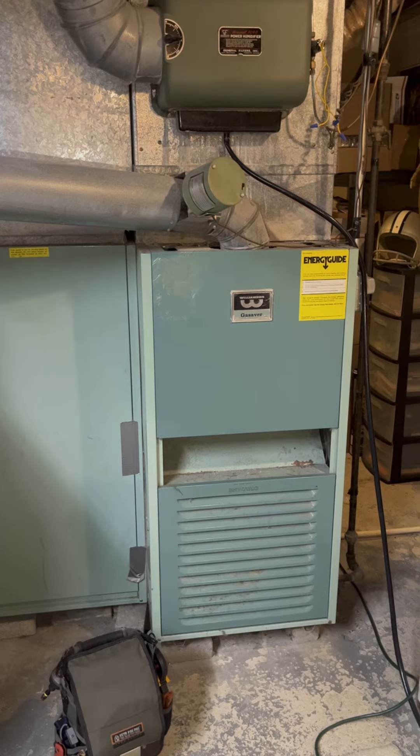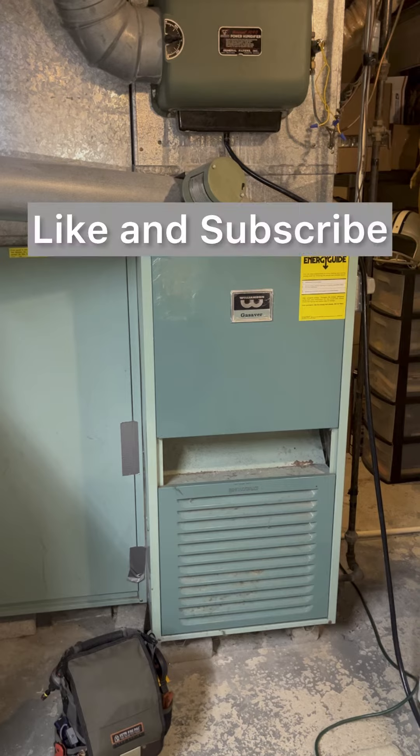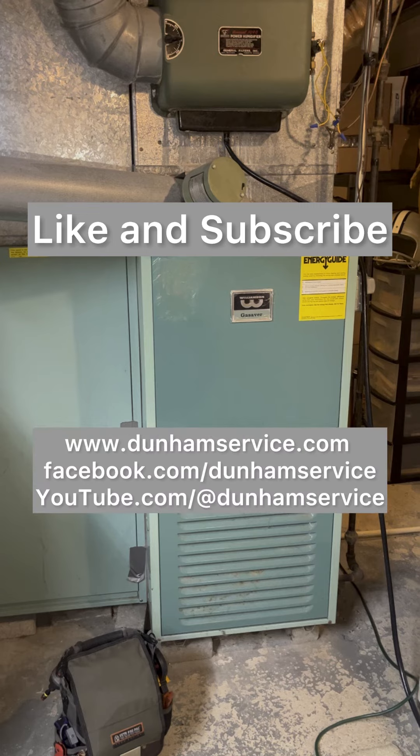Is it time to replace? When I get asked this question, it boils down to two things: safety and financials. From a safety consideration, this furnace is in good working order. Financially, the customer has to decide if the ongoing operating costs of increased fuel costs and maintenance are worth the cost of replacing with a new furnace. Let us know your thoughts in the comments.